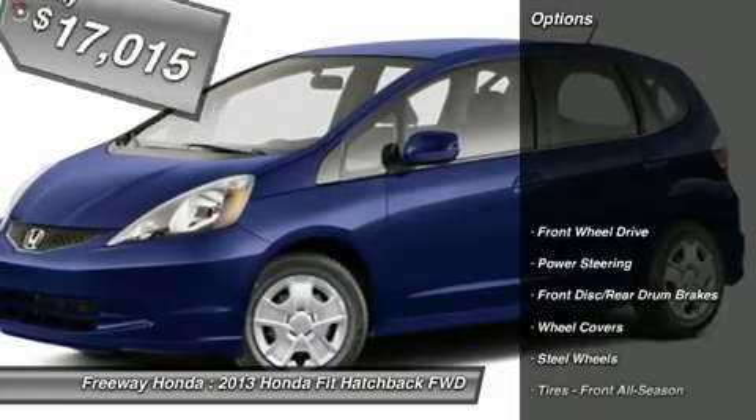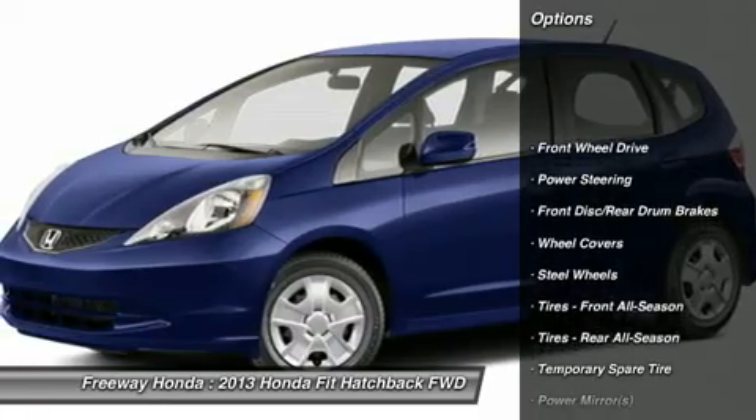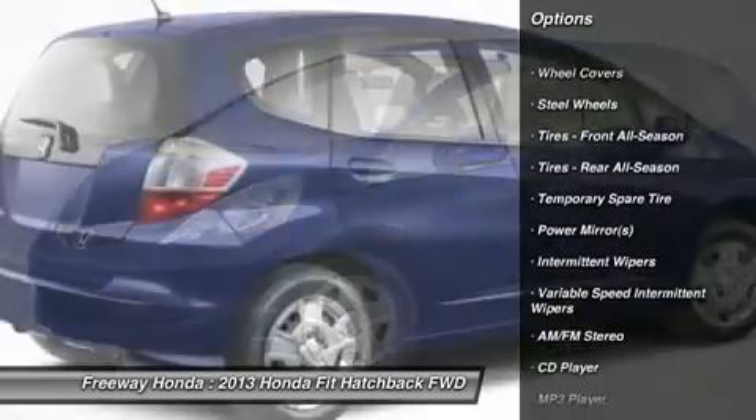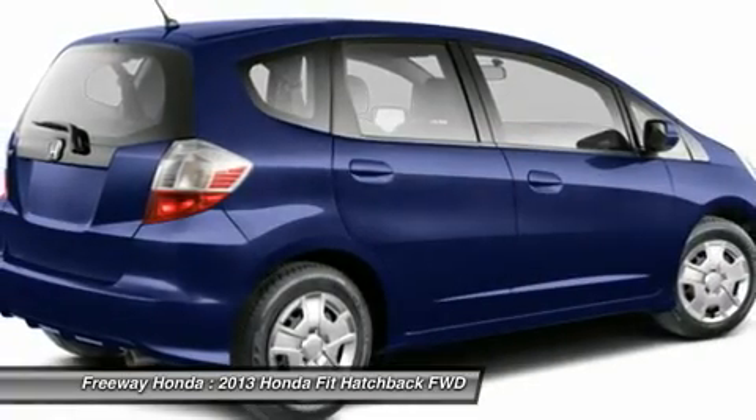Here are some of this vehicle's great options: traction control, stability control, anti-lock braking system, air conditioning, power steering.